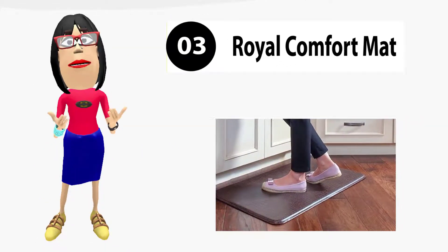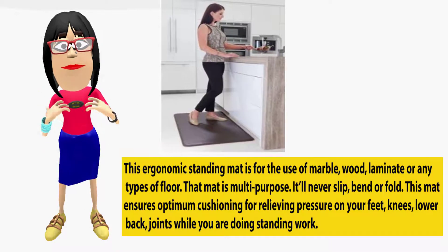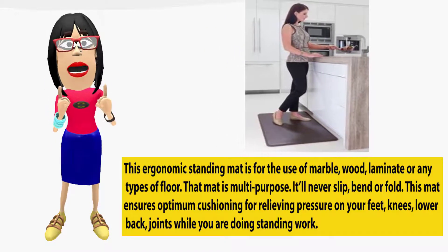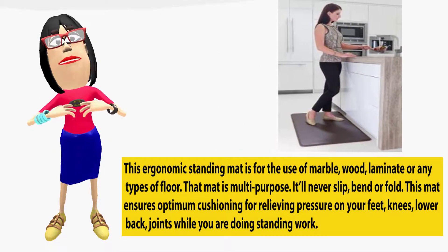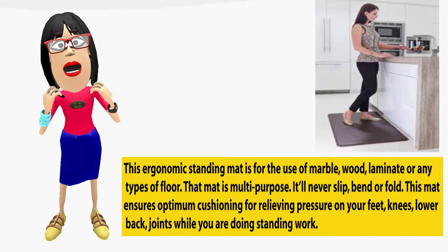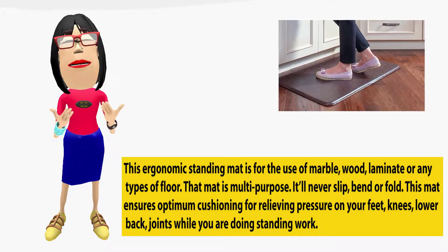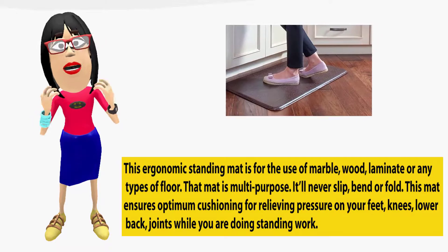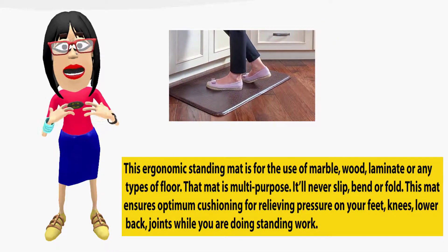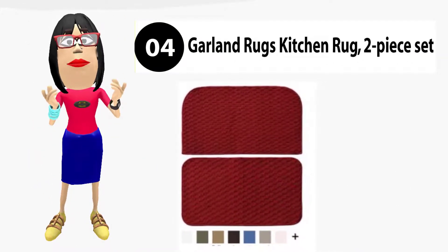Royal Comfort Mat. This ergonomic standing mat is for use on marble, wood, laminate, or any type of floor. The mat is multi-purpose and will never slip, bend, or fold. This mat ensures optimum cushioning for relieving pressure on your feet, knees, lower back, and joints while you are doing standing work.